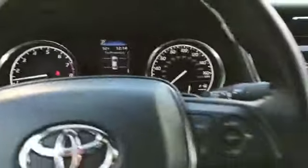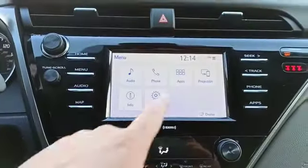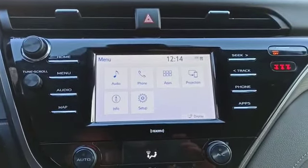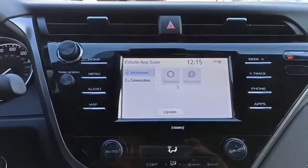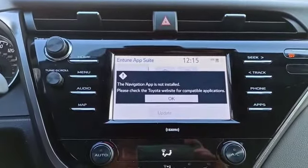Looking right at the dash, you do have a nice home screen as well as the menu. The menu does offer projection — that will give you Android Auto and Apple CarPlay. It looks like the app settings are already up there, and navigation just has to be installed.